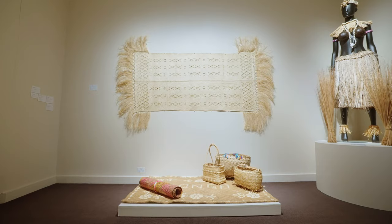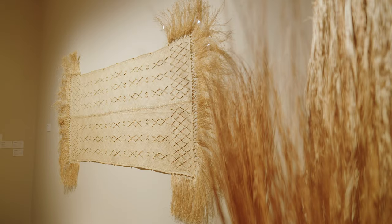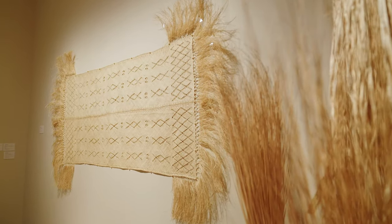There's a mat behind me on the wall that is beautiful. It takes a bit of time, but if you stand and look at it, you get an appreciation of the time it took to make that piece of work.